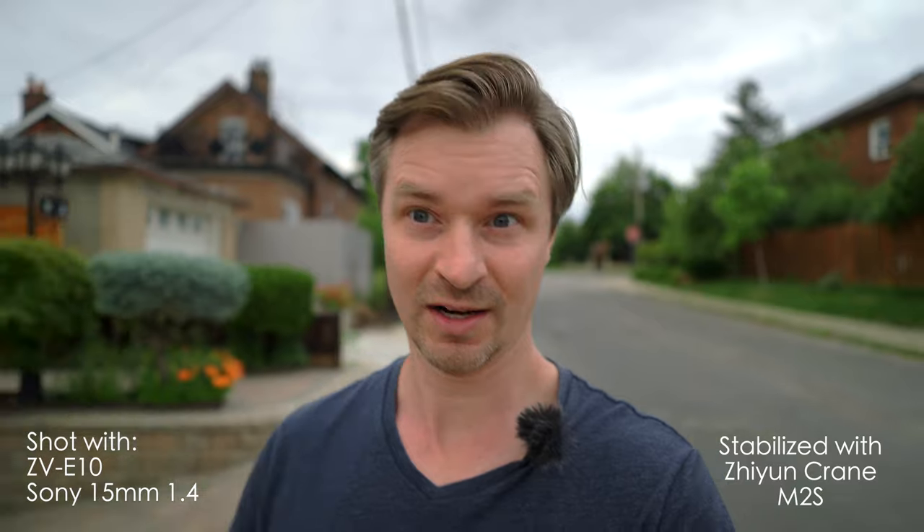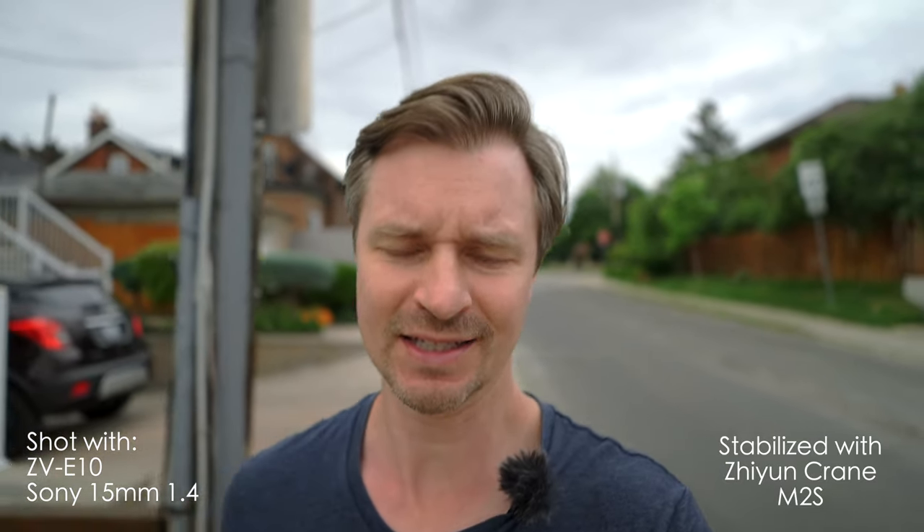The Viltrox is the widest of the three — 13 is wider than 15 and 16 — so that's the lens you might want out in the world for the widest field of view. But there's a caveat: the Sony 15mm can run on the tiniest gimbal I have, the Zhiyun Crane M2S. You can stick a ZV-E10, this lens, a wireless mic pack, and an ND filter on it, and the M2S handles it just fine. You don't need to crop in at all on Catalyst Browse; you get the full width of the 15mm with smooth footage. That is a big win for the Sony.